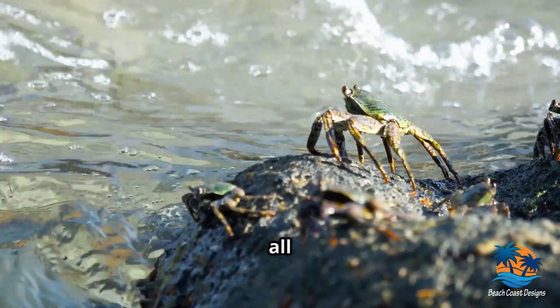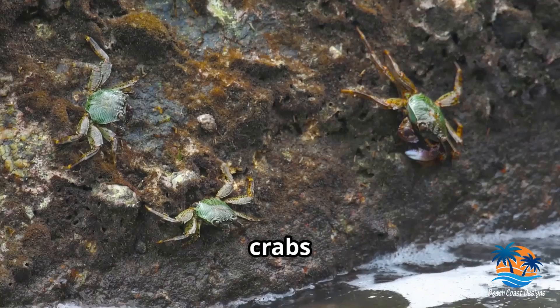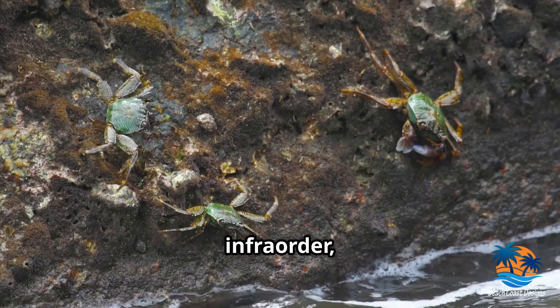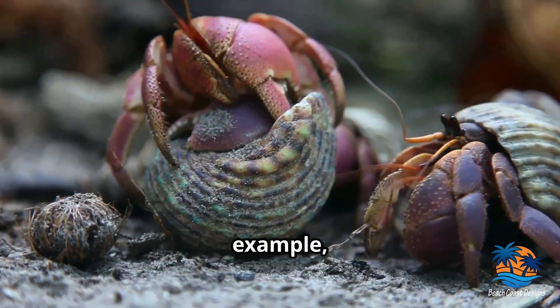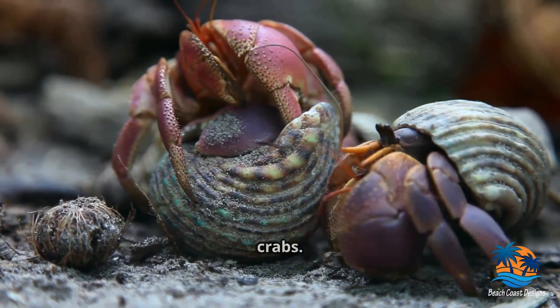Now here's a fun fact: not all crabs are true crabs. True crabs belong to the Brachyura infraorder, while false crabs belong to the Anomura infraorder. For example, hermit crabs are actually considered false crabs.